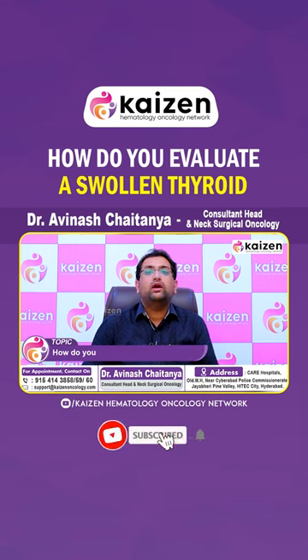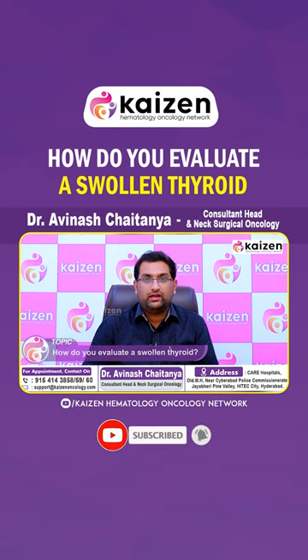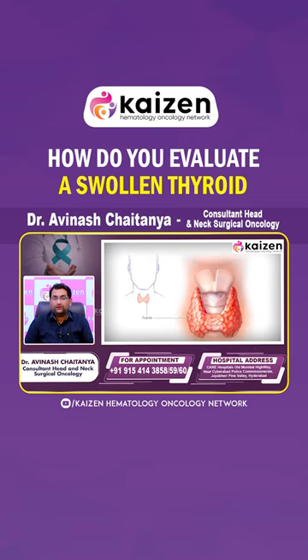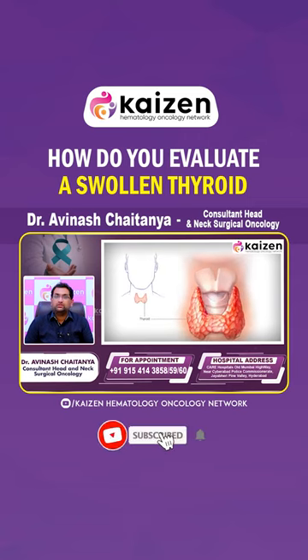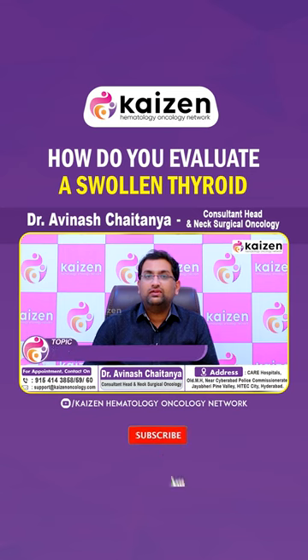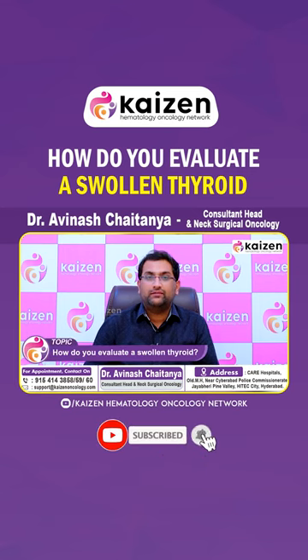Today I am going to tell you about how I evaluate any thyroid swelling. When a patient comes to me with a thyroid swelling, the first thing we need to see is whether the thyroid gland is functioning properly or not. Apart from that, if there is any swelling, we need to characterize it — whether it is benign or malignant.